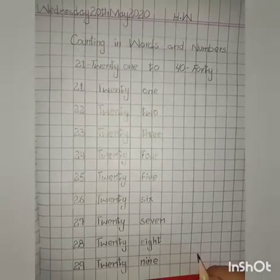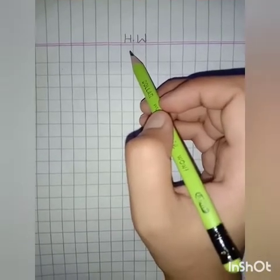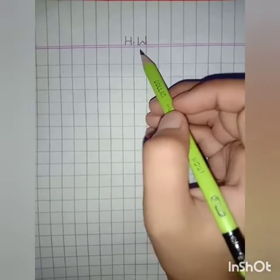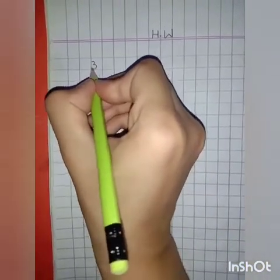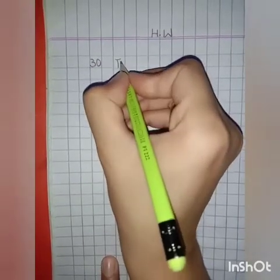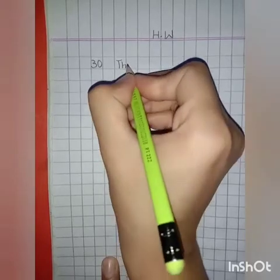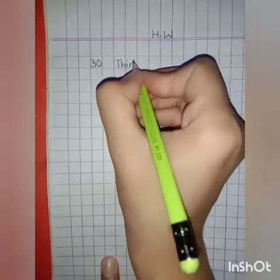Now students, turn your page for further work. Students, first of all write HW at the top. Now write here 30: 3, 0 — 30. Spellings of 30: T, H, I, R, T, Y — thirty.